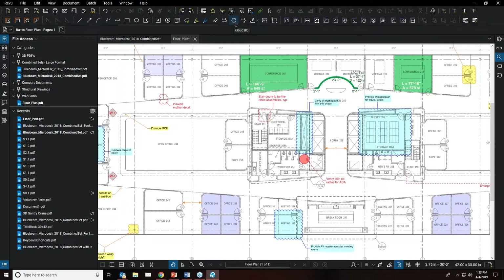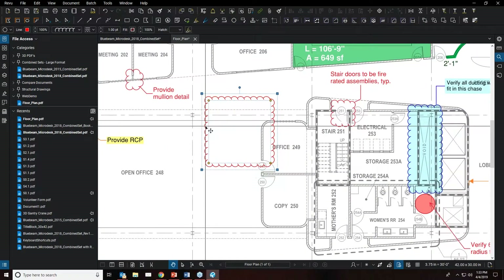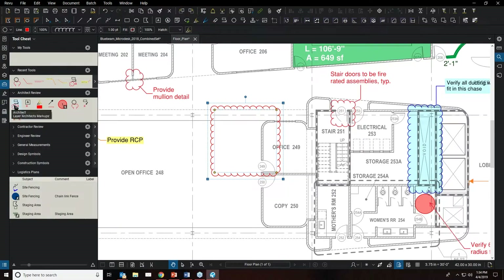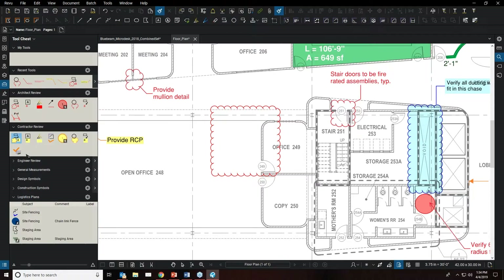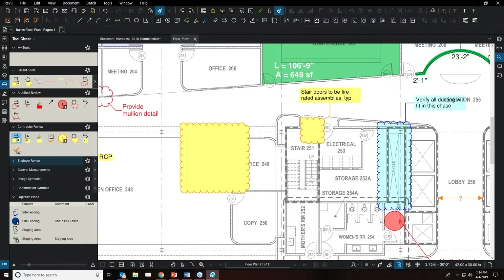When you place markups in the view, they come in with default settings. But if your office has a specific standard for markups, you can use the Paint Formatter. In the tool chest, right-click on a saved markup tool — such as an architect's markup — and select 'Paint Formatter.' This allows you to select markups of different types and reformat them to match the properties of the tool you have saved, ensuring conformity to office standards.